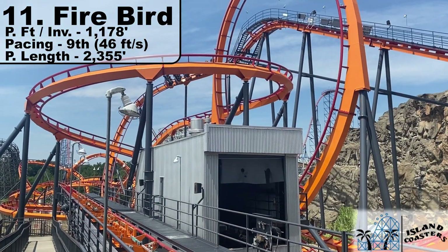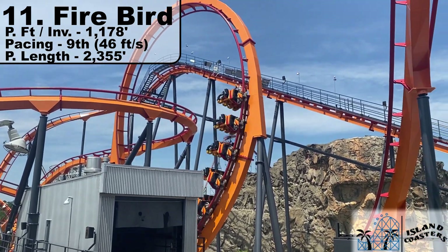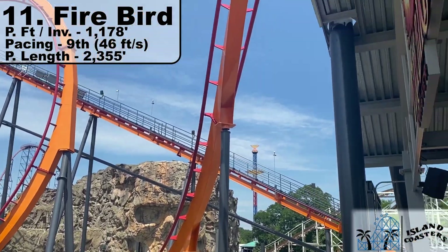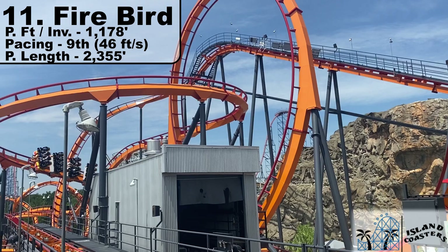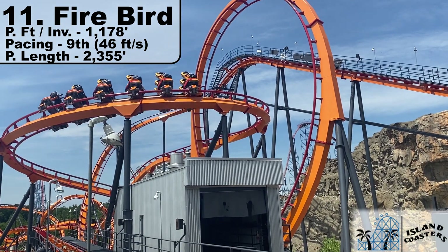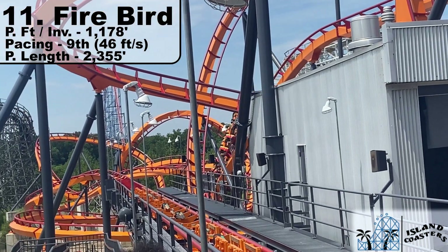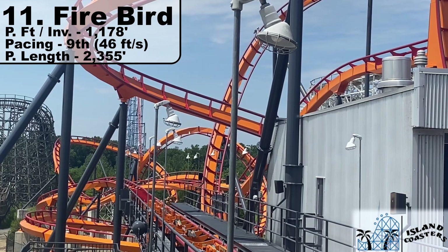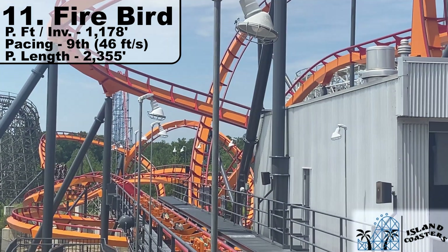In 11th place is my least favorite B&M, Firebird at Six Flags America. The first of three stand-up conversions, it only features two inversions over 2,355 feet of Prime Ride Track — good for an inversion every 1,178 feet. It comes in 9th out of 11th for pacing with only 45 feet per second. The ride itself is shaky; it's a relocation and a conversion. As the original B&M, it really shows its age in design and ride experience. It's slow and just too spaced out.